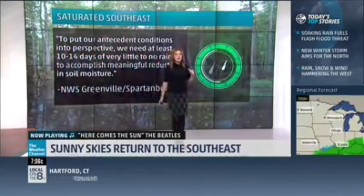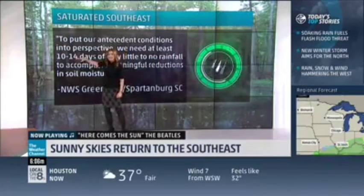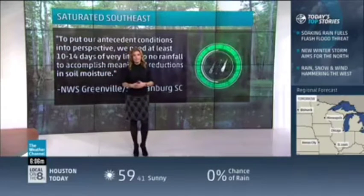This is a great quote from the Weather Service in Greenville-Spartanburg, and I'll just summarize it: 10 to 14 days — that's how long we need to go without rainfall for the ground to really make a substantial difference and dry out significantly.